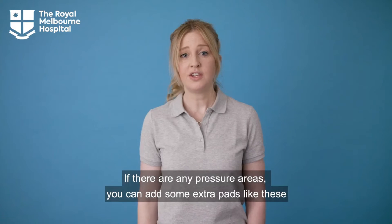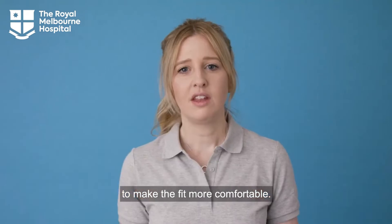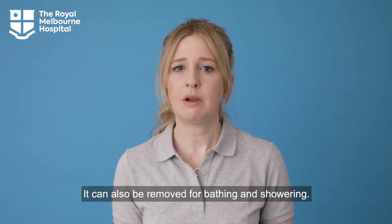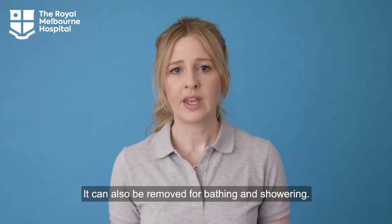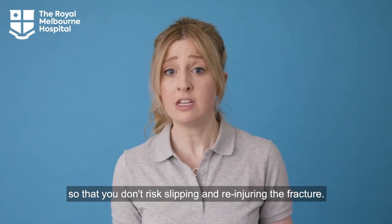If there are any pressure areas, you can add some extra pads to make the fit more comfortable. The boot can be removed for sleeping when you feel confident without it. It can also be removed for bathing and showering. It is recommended that you sit down to shower so that you don't risk slipping and re-injuring the fracture.